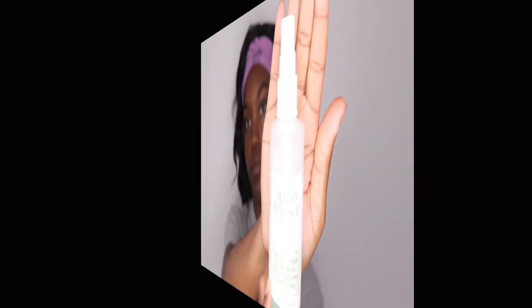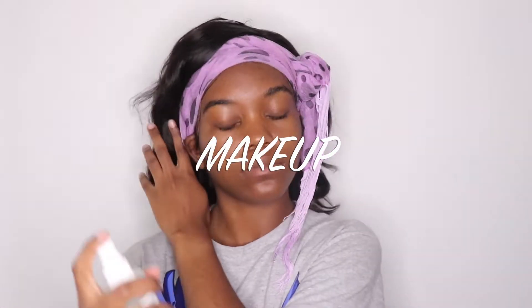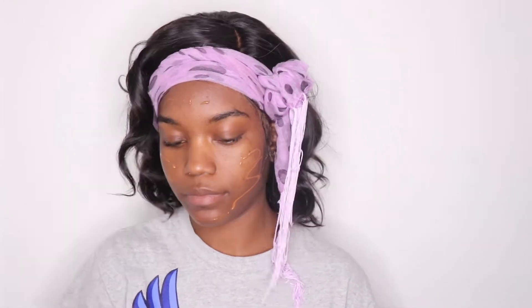Time for the fun part — makeup! I'm spraying my face with some Mario Badescu Cucumber Spray. I love this stuff so much. I honestly don't need moisturizer when I use this because it just makes me so nice and hydrated. And then I'm just going to move on to primer to blur out my pores. I have really huge pores in my T-zone area so I use a kind of mattifying and smoothing primer to balance everything out.